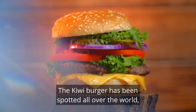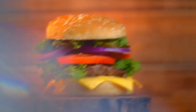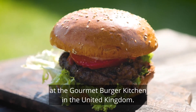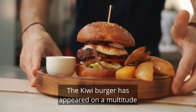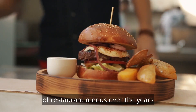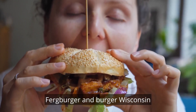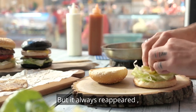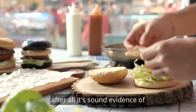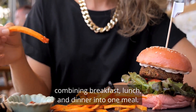The Kiwi Burger has been spotted all over the world, not content with becoming world-famous in New Zealand. It was available for a limited time at the Gourmet Burger Kitchen in the United Kingdom. The Kiwi Burger has appeared on a multitude of restaurant menus over the years, with well-known burger restaurants like Burger Fuel, Ferg Burger and Burger Wisconsin all giving their variations on the classic. After all, it's sound evidence of Kiwi's creativity at its finest, combining breakfast, lunch and dinner into one meal.